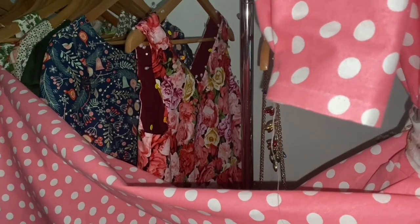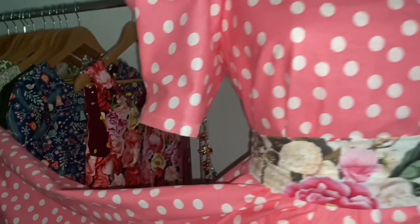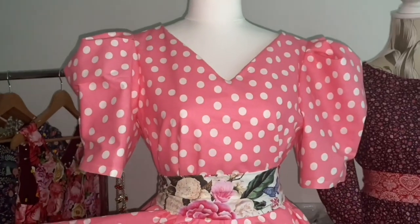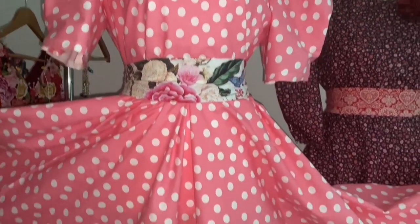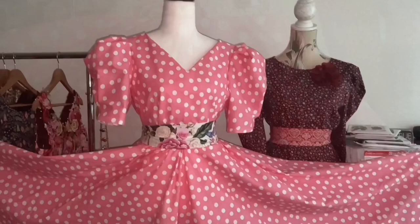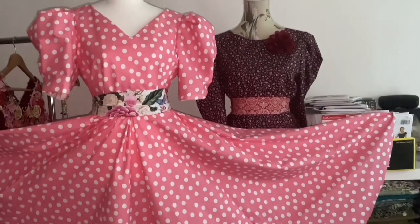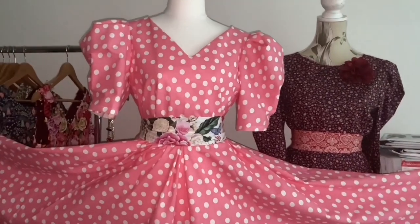That's the jumper dress — it's a pullover version of the vintage jumper dress that doesn't have sleeves, so it's a true jumper dress. I love this one so much. Because it's a circle skirt, I'm letting it drop for a few days or a week before I put the patch pockets on and hem it.